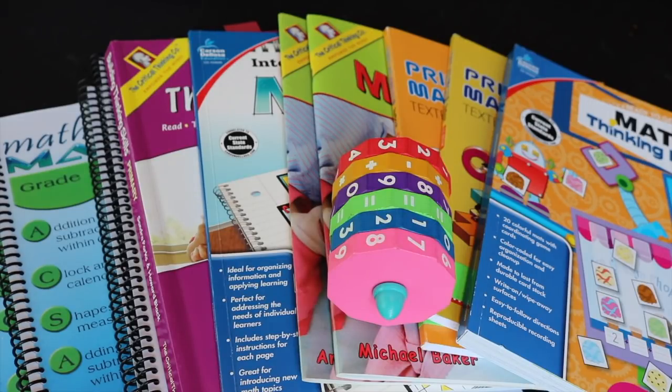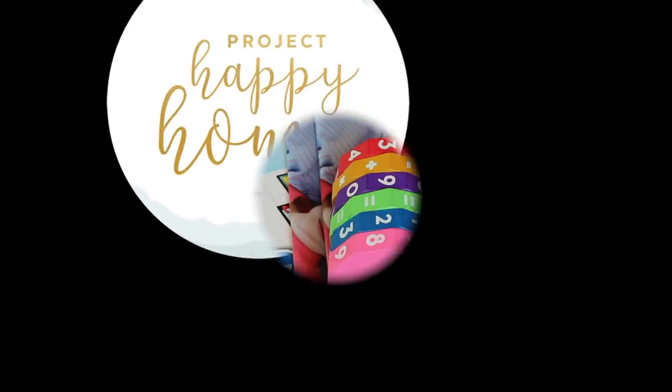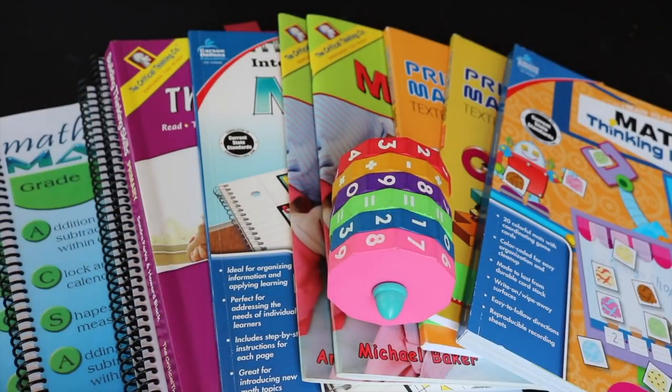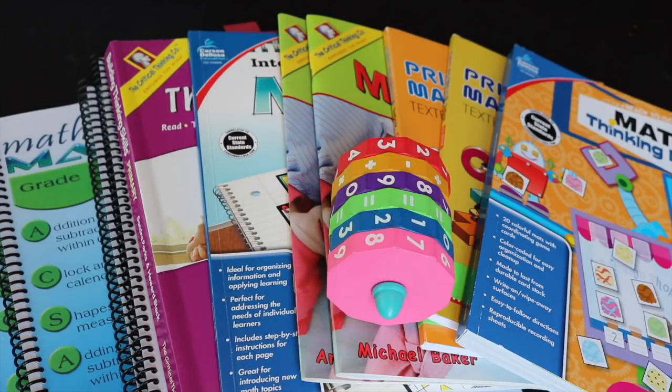If you have a rising first grader and you're interested in seeing math curricula, stay tuned. Hi everybody, welcome back to Project Happy Home. For those of you who are new here, welcome. I'm Tanya, doctor-lawyer turned homeschooling mom of three kids ages eight, five, and three. In this video, I'll be talking about some of the math resources we're going to be using for my five-year-old as she becomes a first grader. She's a Thanksgiving baby, so she will be five and six throughout this senior kindergarten/first grade year, but she's really quite good at math, so we're just going to forge ahead with first grade math.